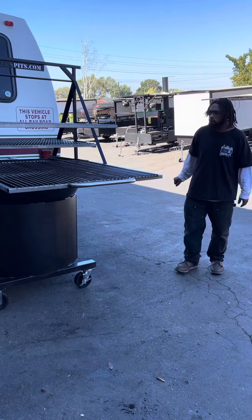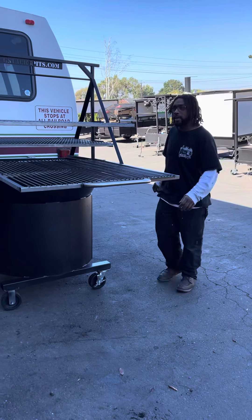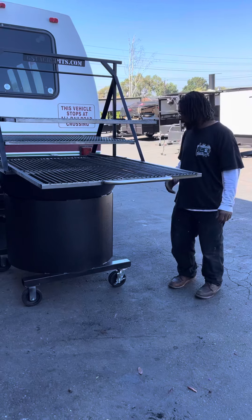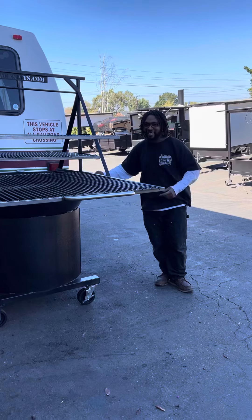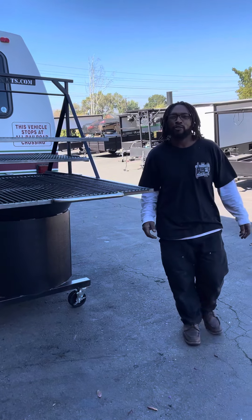But this just can't get into any backyard. So if you got one of them small gates, you thought too late. But if your money's straight and your anchors is right, then this might be in your life. Hey, G-Stacks Professional Smokers and Pits. Peace.